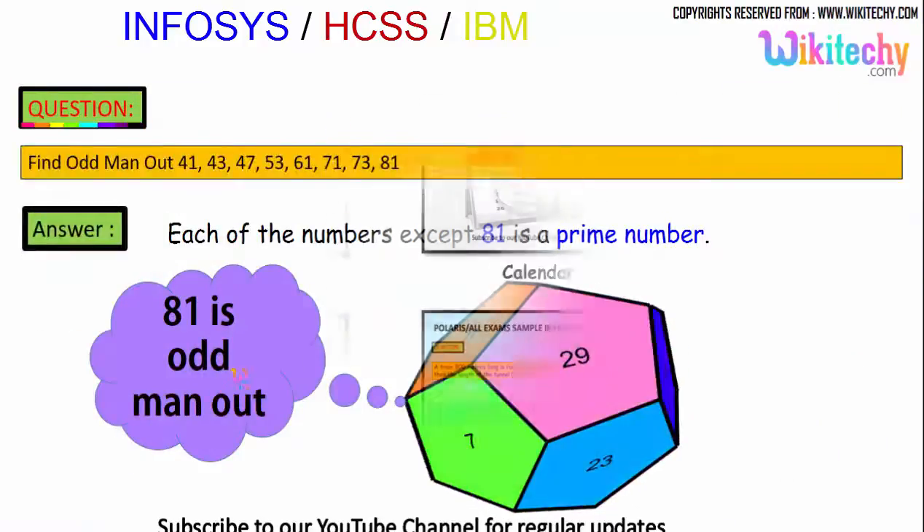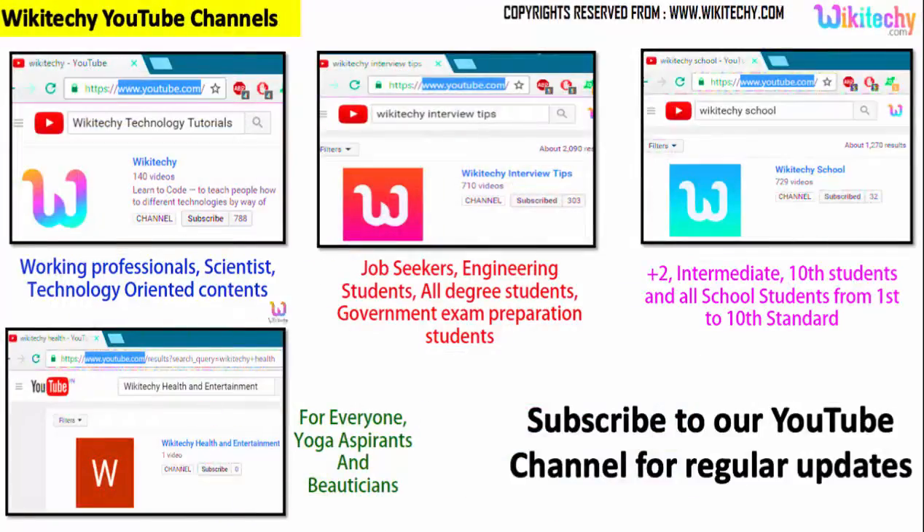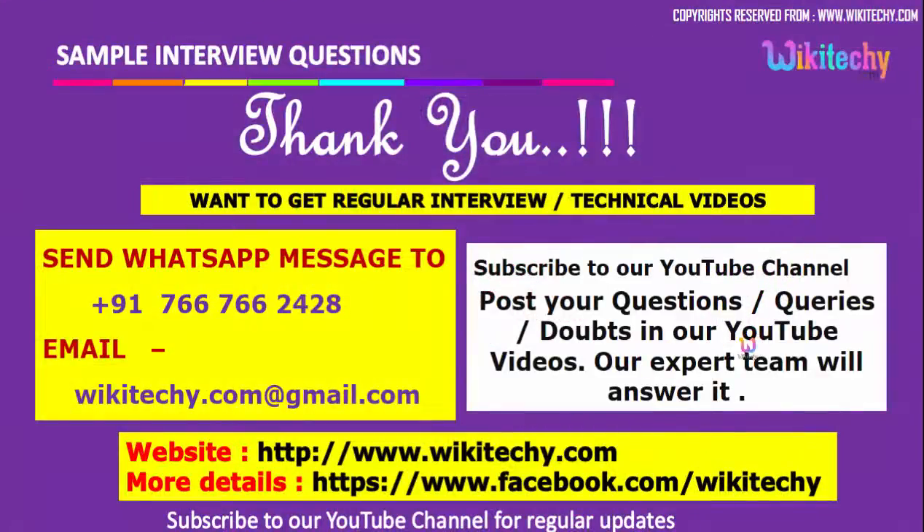So 81 is the odd man out. You'll find lots of interesting interview questions here. If you're looking for more videos, you can subscribe to our YouTube channel. Search for wikiteki for interview content, wikiteki technology tutorials for technology topics, wikiteki school for school content, and we also have a health and entertainment channel. You can post questions or comments on our YouTube channel and our experts will answer them. Visit our website and Facebook page. Thank you from wikiteki.com.